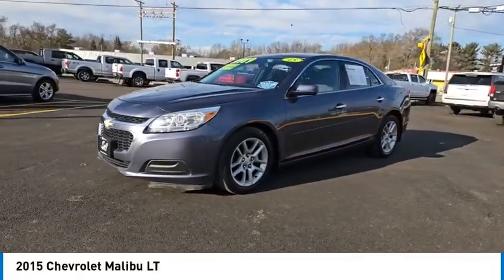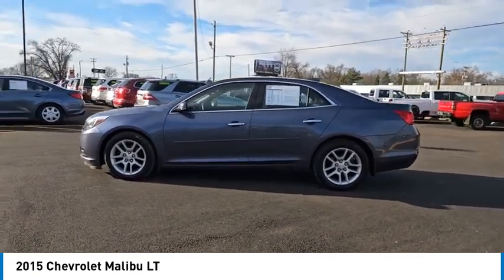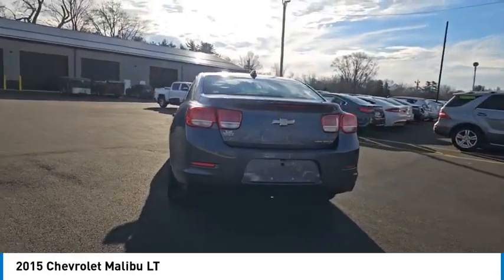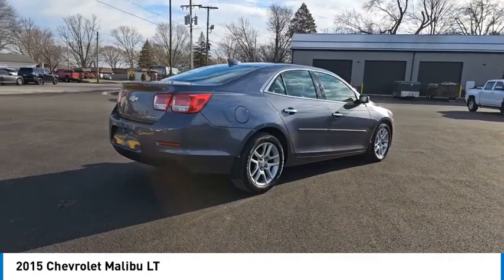Take a ride in the 2015 Malibu. A combination of performance and fuel economy, the Malibu is a great commuting car and is priced below $15,000. This vehicle has less than 115,000 miles.